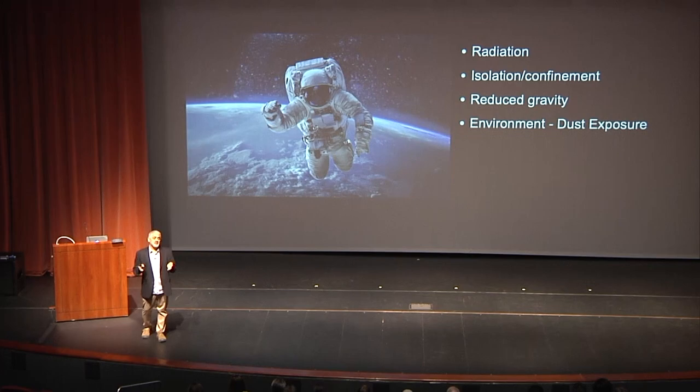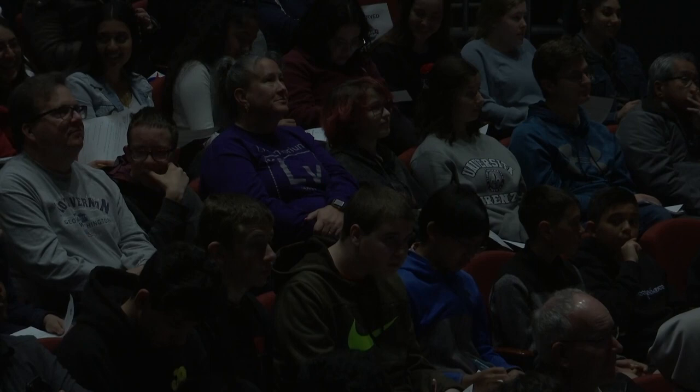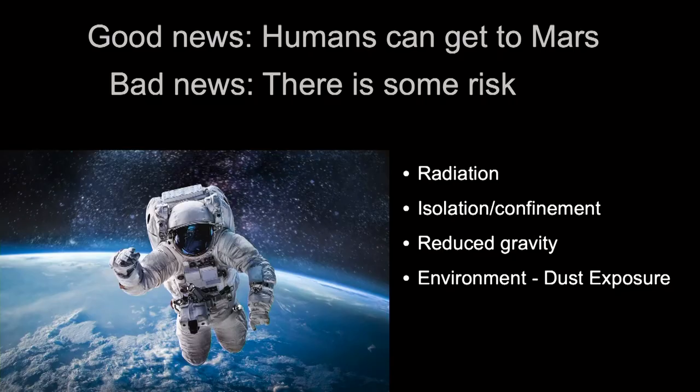One of the biggest risks is radiation. The galactic cosmic radiation and solar radiation you experience on Earth is very different from what's in space. Then there's isolation and confinement — look at the six people around you in your immediate area. You'll spend six months in roughly 200 square feet with those people. There's also reduced gravity: once we move off Earth, there are profound effects on your body. Your heart will actually remodel and change shape, fluids that are distributed by gravity will shift, and you'll have a puffy face.